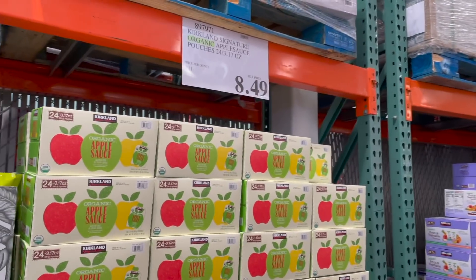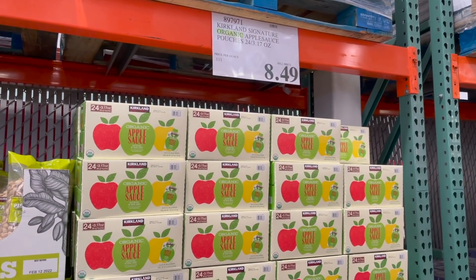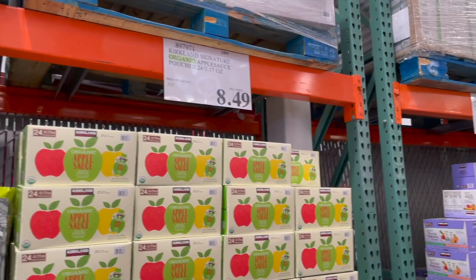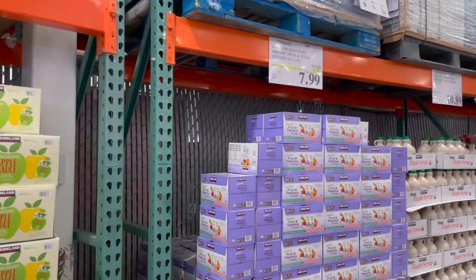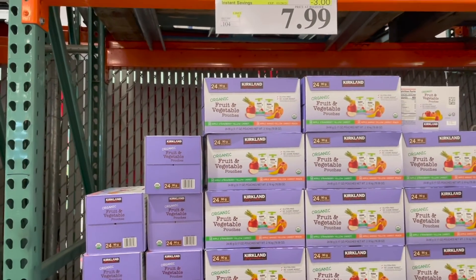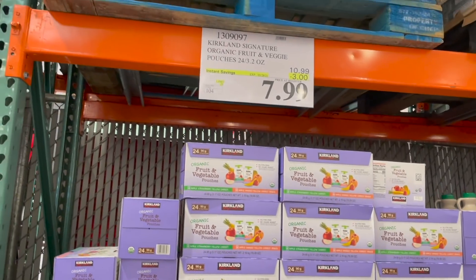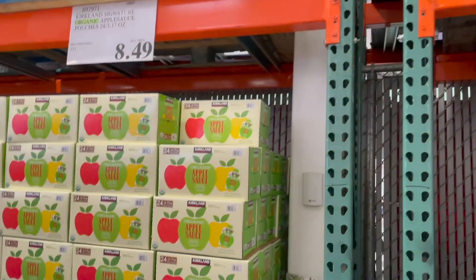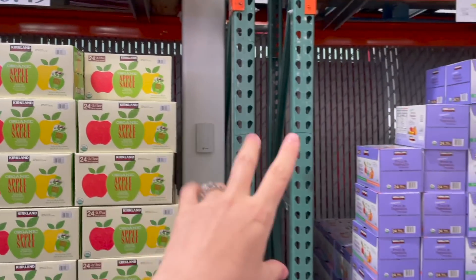I have no idea why these guys are up front but I'm definitely gonna grab some. You guys know that Logi Bear loves these applesauce pouches. We do the organic ones from Kirkland - they're the cheapest ones. We either do these ones or he also likes these guys, which are actually on sale. These are also the Kirkland ones, also organic, but these ones have fruit and veggies in them. These ones are three dollars off so they're $7.99 and you get 24 of them in both. I'm actually gonna grab a box of each today.